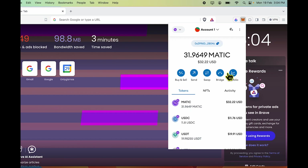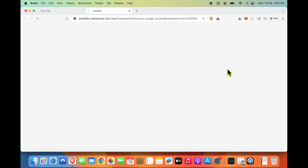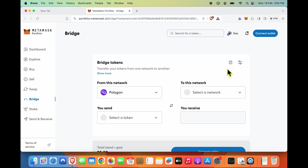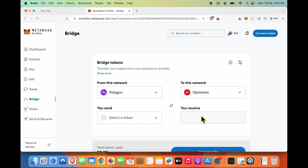In the previous era, I would have had to find a bridging option outside and then figure out how to do this cross-chain swap, but I can simply click Bridge right here. This is best done using the browser extension version of MetaMask, and MetaMask now has this interface on their website to do this. I can select the from network and the to network on this page, so I will select Optimism as the to network.